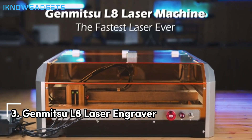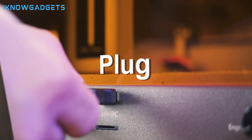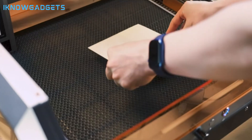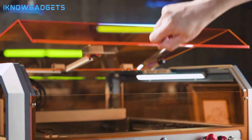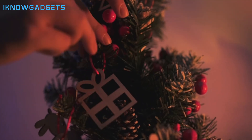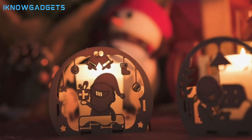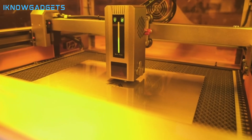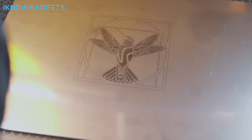Securing the third spot is the Genmitsu L8 Laser Engraver, known for its remarkable speed, power output, and comprehensive safety features. It offers a maximum 40,000mm/min engraving speed, surpassing conventional frame machines, and more than 20W optical power output to cut through various materials with ease, including stainless steel. It's equipped with a LightBurn-compatible camera for precise positioning, comes fully assembled with safety features and optional accessories for customization, and is Laser Safety Class 1 Certified for comprehensive safeguards during operation.